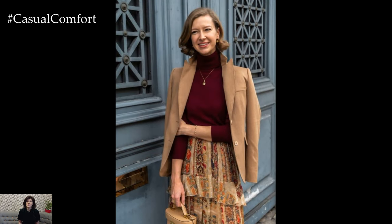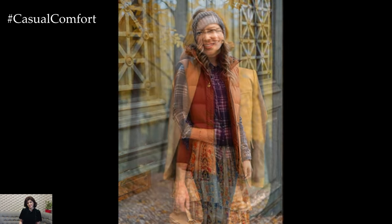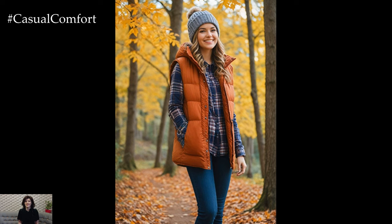Thank you for exploring these outfit ideas with me. Don't forget to subscribe, like, and leave a comment sharing your favorite fall look. Let's step into the season with style and confidence.